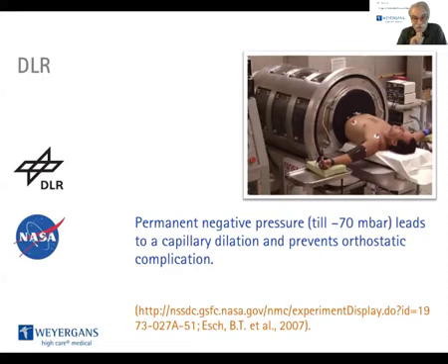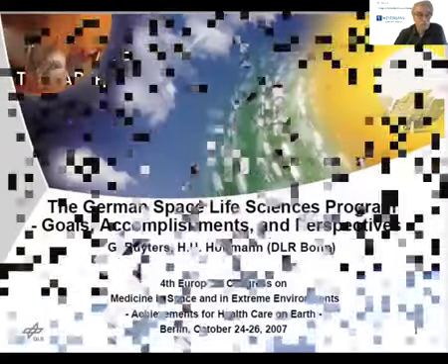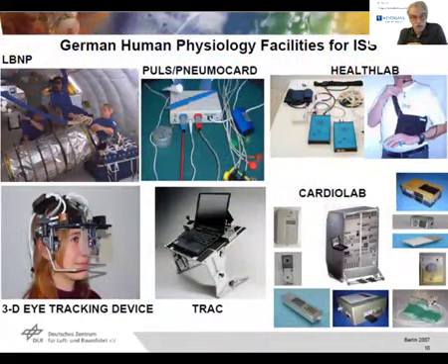That was space technology. Now let's come from space to Earth. In October 2007, the DLR gave a presentation at the 4th European Congress of Medicine in Space and Extreme Environments, discussing their goals, accomplishments, and perspectives. They showed which projects the Germans were involved in, including the LBNP device.